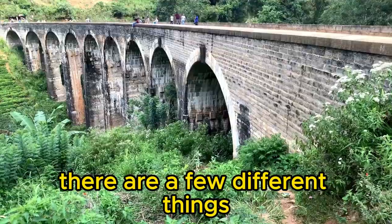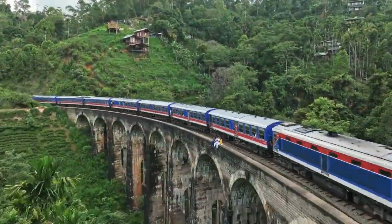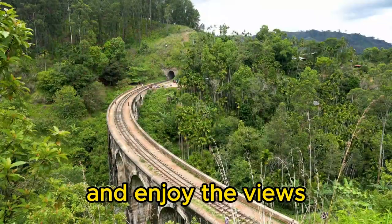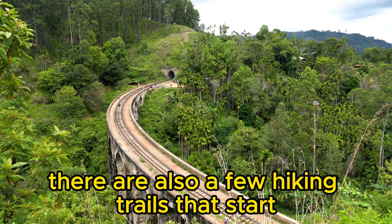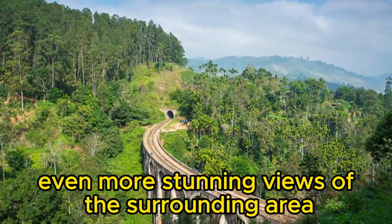There are a few different things you can do when you visit the Nine Arches Bridge. You can simply walk across the bridge and enjoy the views, or you can take a train ride over it. There are also a few hiking trails that start near the bridge, and they offer some even more stunning views of the surrounding area.